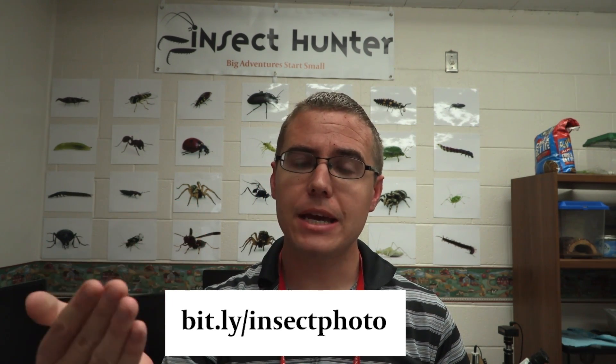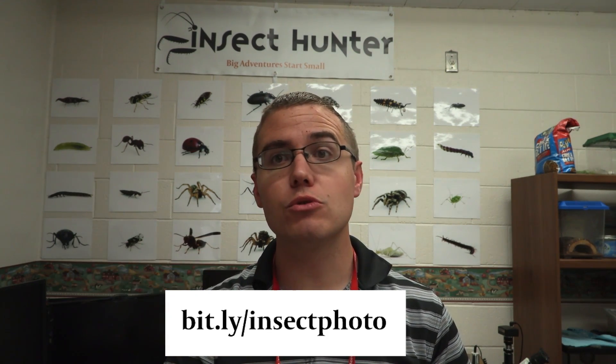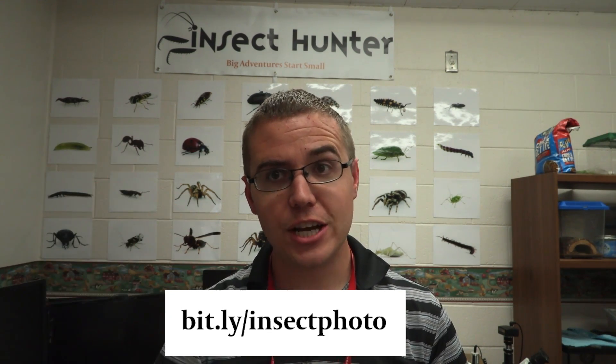So now we're going to get to the Insect Hunter Wall of Fame. I've got two pictures I'm going to be adding today. I got a lot of submissions. If you haven't submitted any yet, you can submit them by typing in this link on your browser, and you'll be able to submit a photo that may have a chance to get up there.